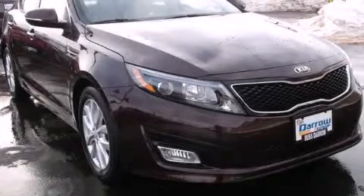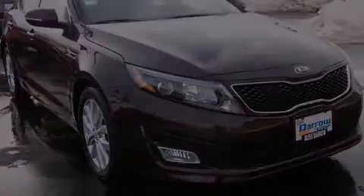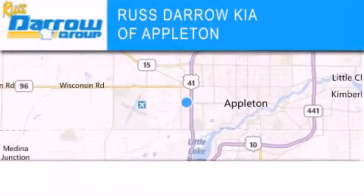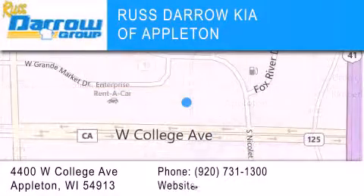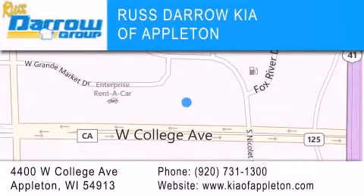Please call us today for more information on this great vehicle. Kia of Appleton is located at 4400 West College Avenue in Appleton. Our goal is to exceed all of your expectations to ensure that you'll return for future visits. Experience the Darrow difference.